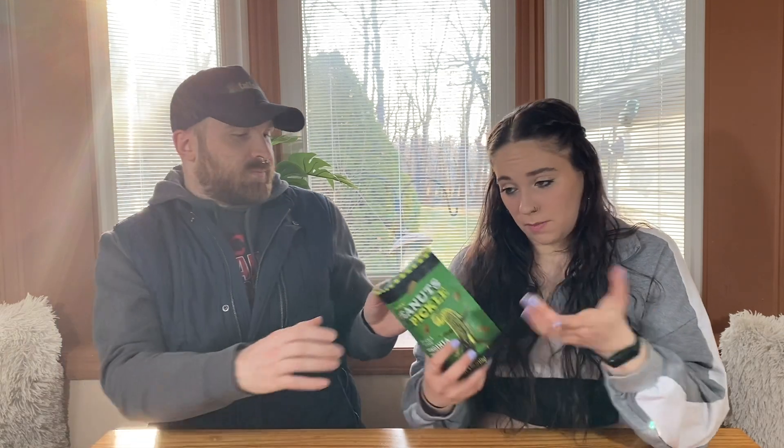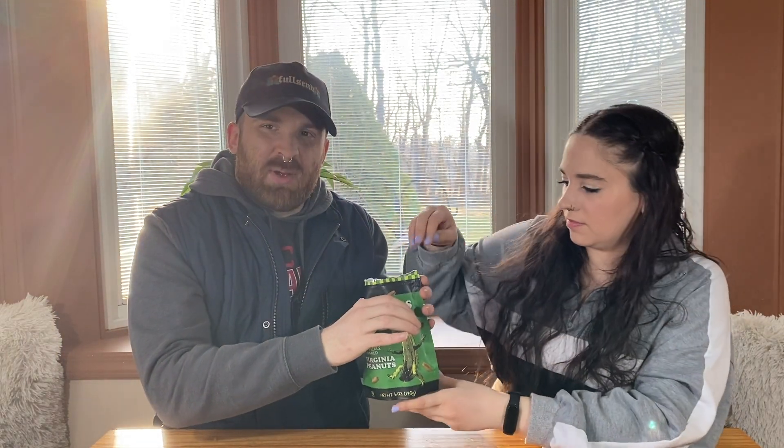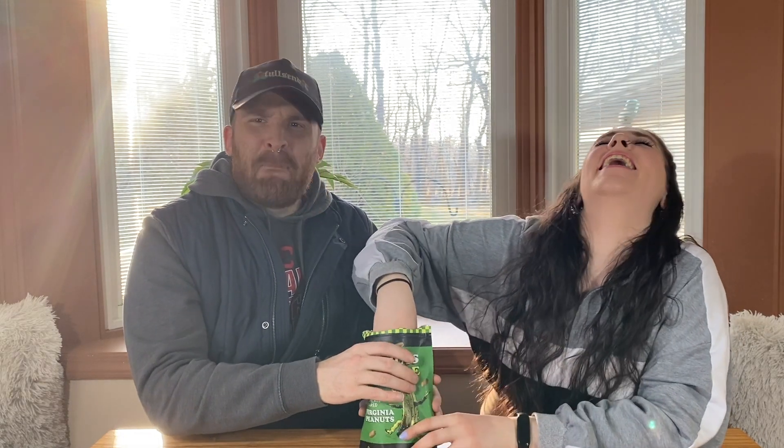The other day I tried a Slim Jim that is dill pickle flavored. I didn't love it, but I didn't hate it — I definitely finished it. It had this minty flavor to me, like that dill tasted minty. It wasn't great. Let's get a whiff of this bag. They smell like pickles and peanuts mixed together. It smells like pickly peanut butter!